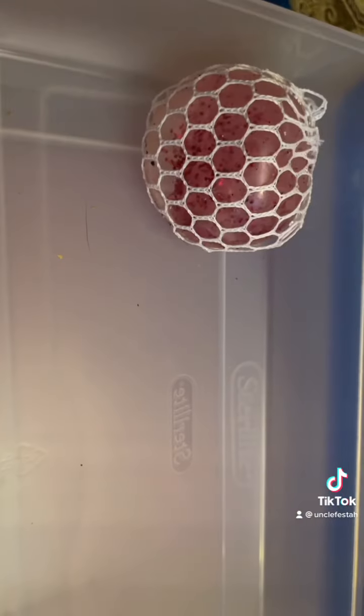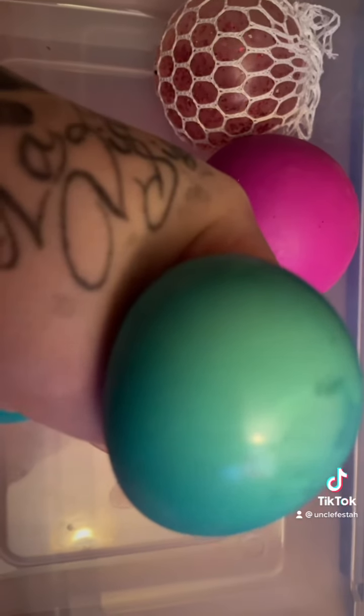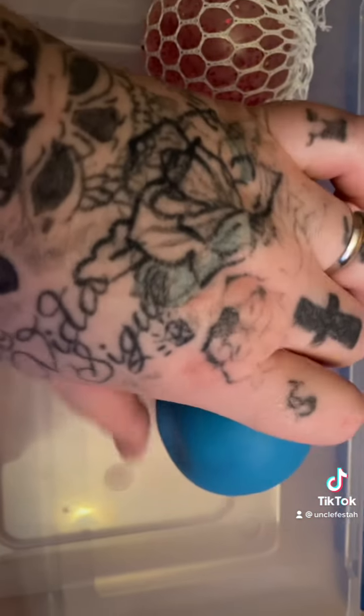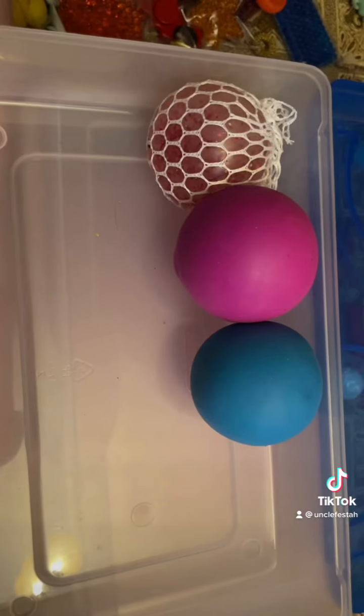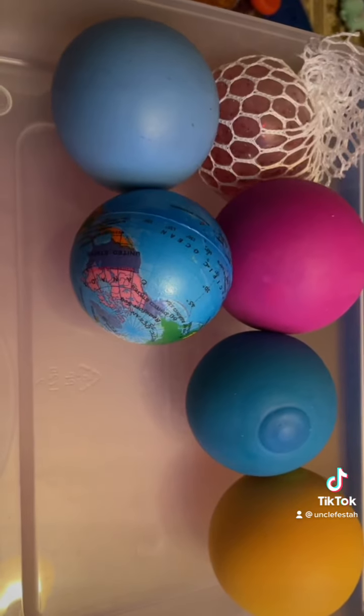Now I'm moving on to organizing those different stress balls. I love these ones because they change color — it's really cool. He loves them. He actually grabbed them first thing when he woke up this morning. I'm just putting all those in. I think it's funny that this is kind of a calming organization video when you see my hand covered in scratcher tattoos.